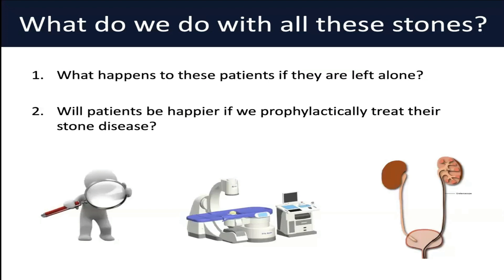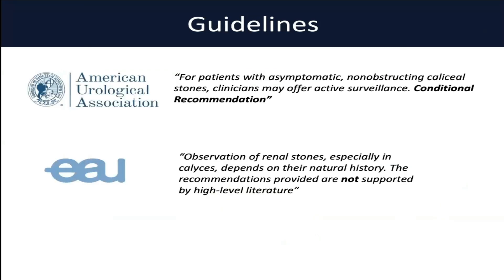The big question that comes to us as urologists is how do we manage all of these stones? These patients are clearly not symptomatic. The question becomes: is it safe to leave these patients alone? Is it safe to watch them? If we watch them, what is their likelihood of getting a symptomatic event? Are their stones likely to grow or stay the same? Maybe they might pass them on their own. The other question is whether patients are going to be happier if we prophylactically treat their stone disease, or do they prefer to take the risk and watch and wait?